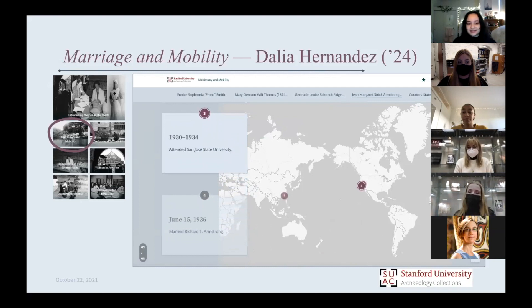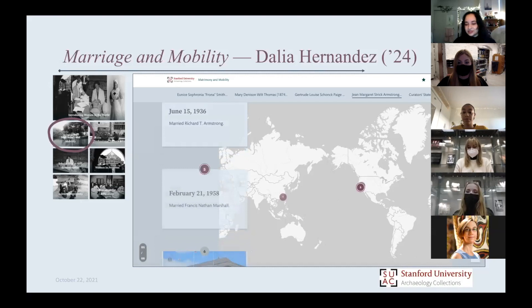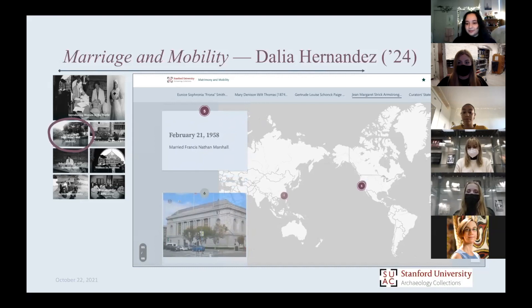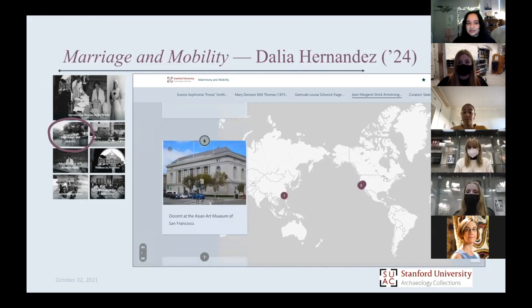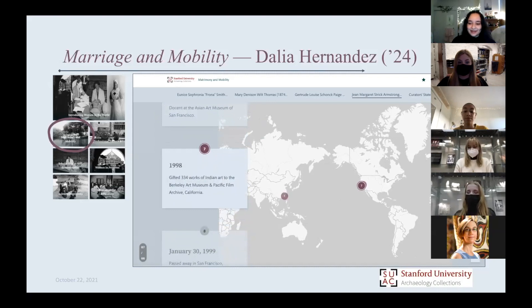It was very eye-opening to see that a lot of the stories we consider very important to ourselves might only be passed orally, because she was very much kept under the wing of the men in her life. She had passing interests in art, but it was very much awarded as a result of the men she knew and the men she married. She did travel a lot — she was born in China and had a very strong interest in Asian art.